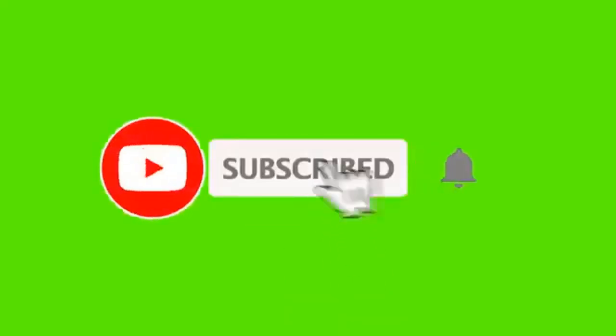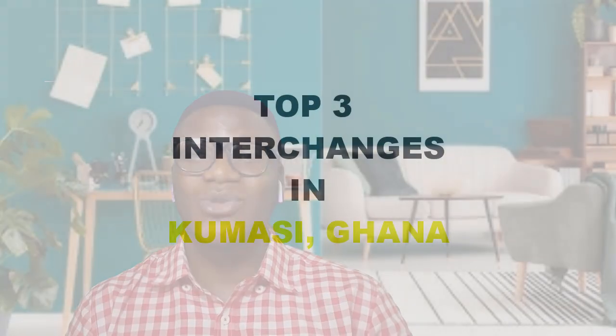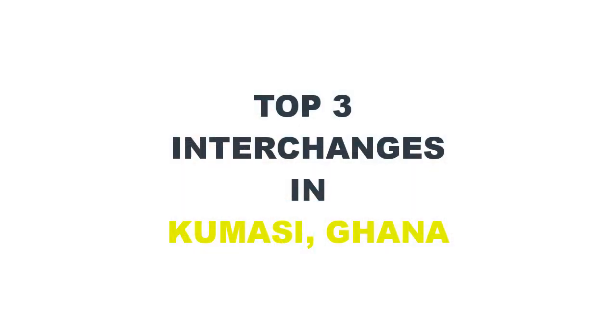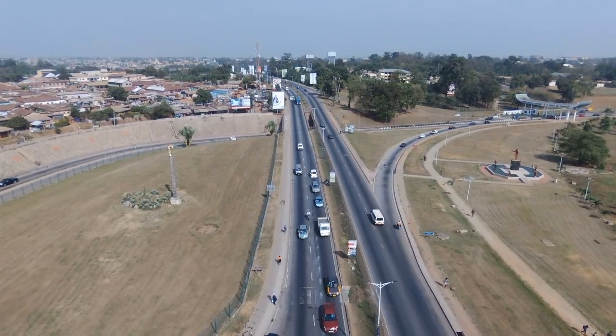Hello guys and welcome back to the channel. As always, if you're new here make sure to hit the subscribe button so that anytime I'm uploading videos you will be notified. In today's video I'm going to be giving you the top three interchanges in Kumasi in the Ashanti Region. Without further ado, let's just get straight into the video.